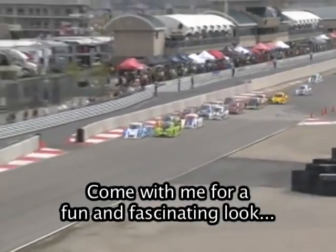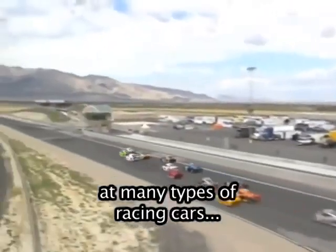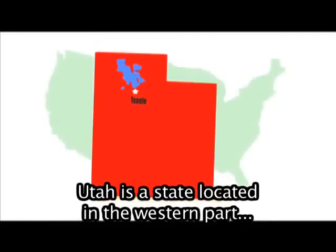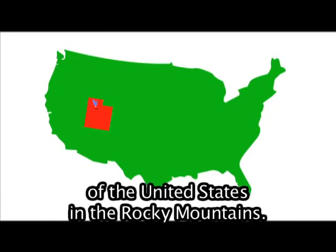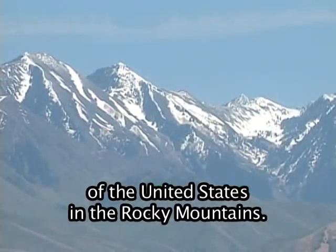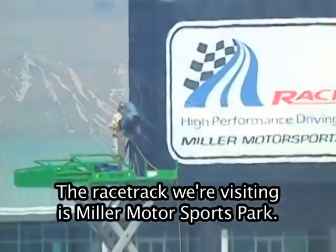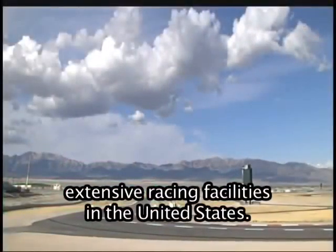Come with me for a fun and fascinating look at many types of racing cars, motorcycles, and go-karts. Today, we're going to a racetrack in Tooele, Utah. Utah is a state located in the western part of the United States in the Rocky Mountains. The racetrack we're visiting is Miller Motorsports Park. This park has one of the most modern and extensive racing facilities in the United States.